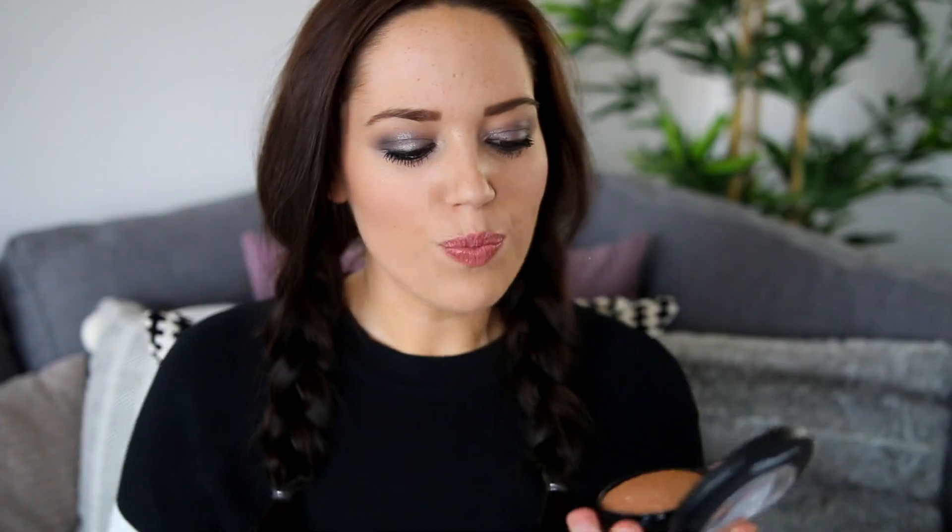Another favourite has been another MAC product - this is the Mineralised Skin Finish in the shade Global Glow. You just pop this on the tops of your cheekbones. I've been wearing this when I've got a mad fake tan and oh my god, it is gorgeous. It just adds the most gorgeous glow to your cheekbones. I love the new MAC packaging as well - it's so nice.